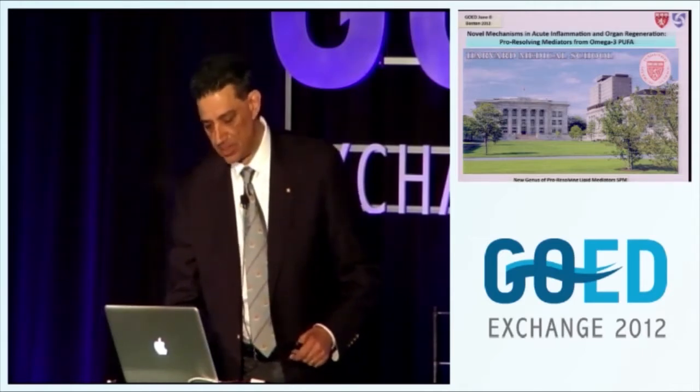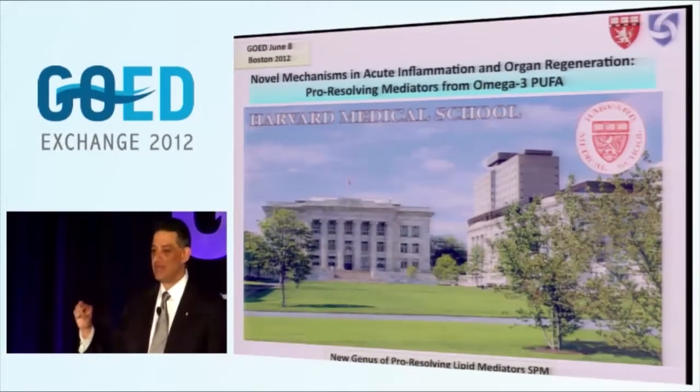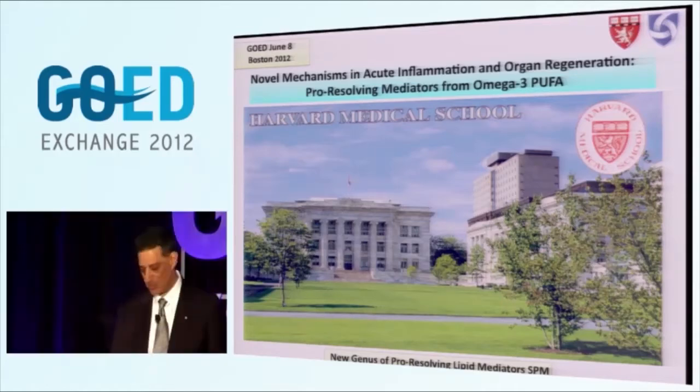These are my colleagues here just across town. And if you haven't gotten a chance to visit Harvard Medical School, this is the Quadrangle, and just behind this building is where Dr. Bazan showed you the famous picture - it still hangs on the wall. Gene Kennedy in the biochemistry department and all the many luminaries in lipid biochemistry are directly from this town.